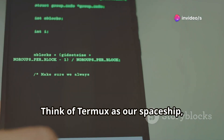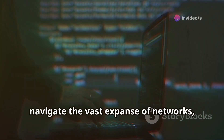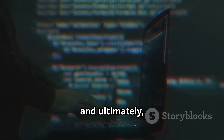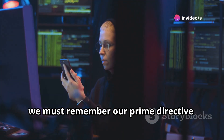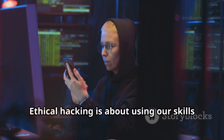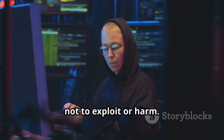Think of Termux as our spaceship, equipped with all the necessary tools to navigate the vast expanse of networks, systems, and applications. It's our vehicle for exploration, learning, and ultimately, protection. But before we launch into this exciting adventure, we must remember our prime directive: ethical hacking. Ethical hacking is about using our skills and knowledge to protect and secure, not to exploit or harm.